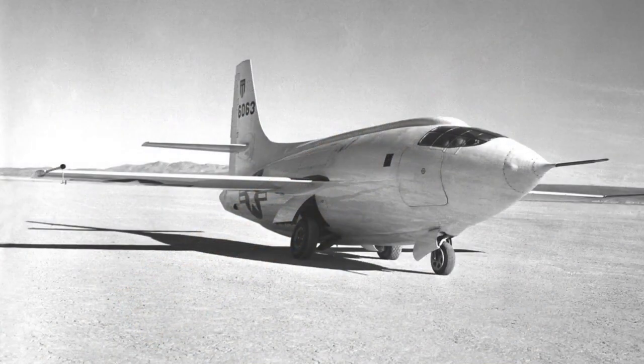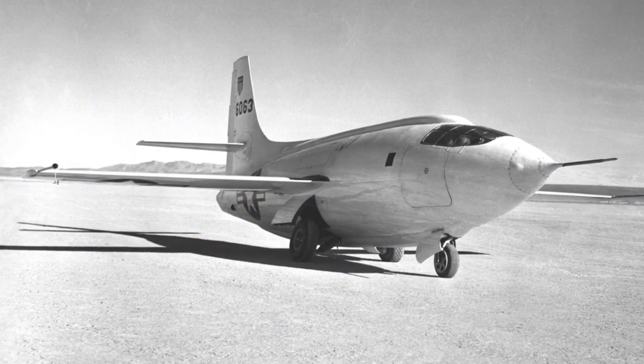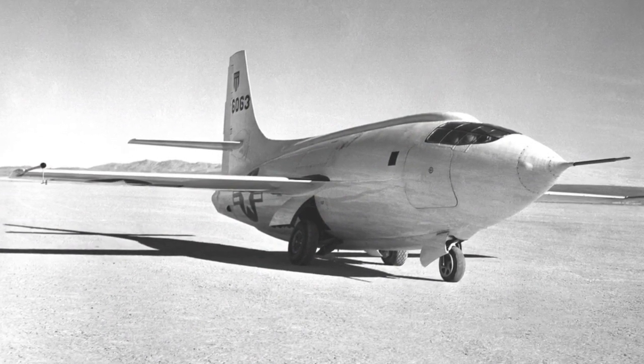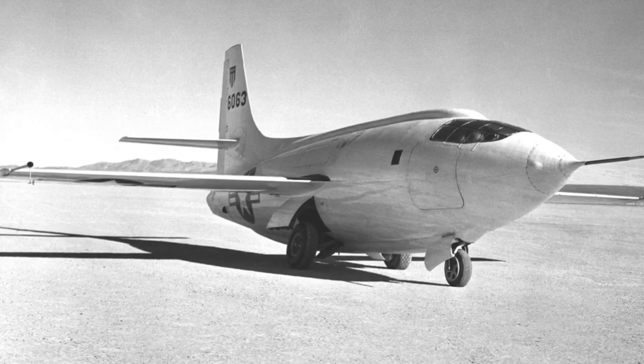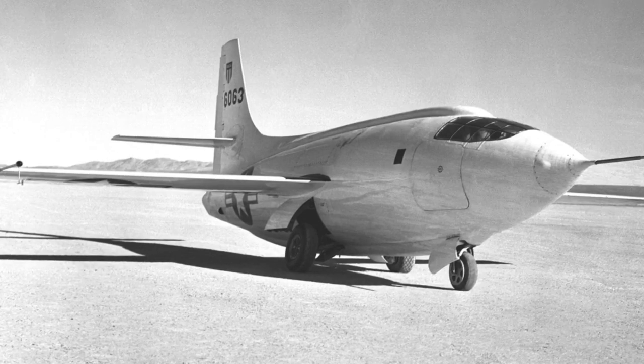No bulges such as a bubble cockpit were allowed, so the pilot had very poor visibility. In fact, from where he sat he had no view at all to the rear and only a very poor one looking forward, given the gentle slope to the nose and the bank of dials and switches piled high in front of his face.